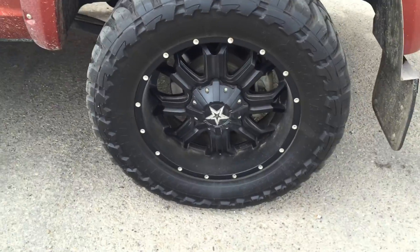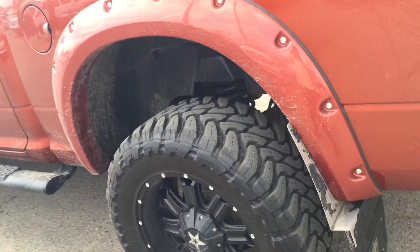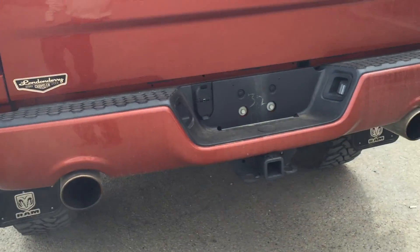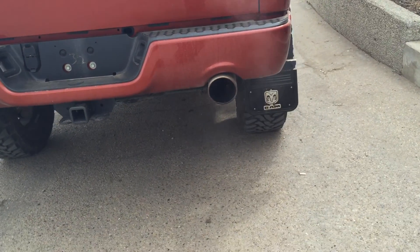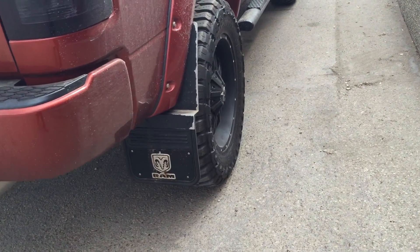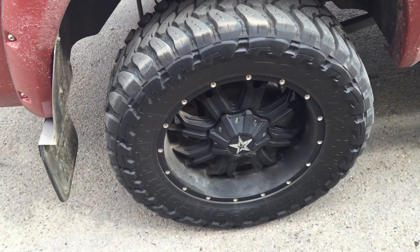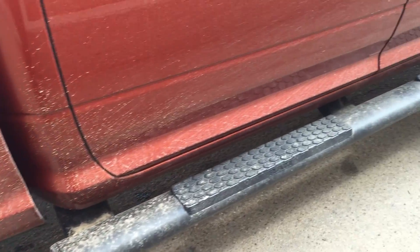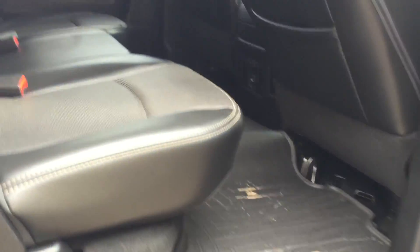This truck has a four-inch lift. And back here, as you can see, it's a crew cab.